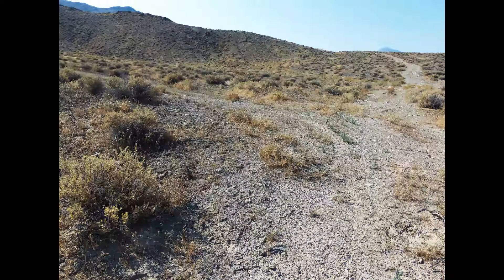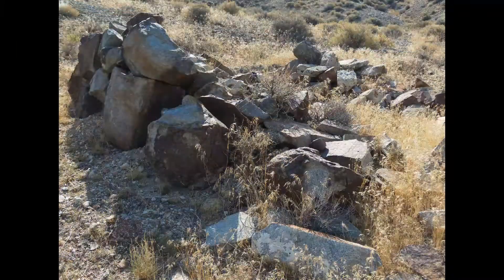In short order you will pass this small set of rock walls belonging to a house. They probably framed the top with several pieces of wood and then drew a tarp over it.